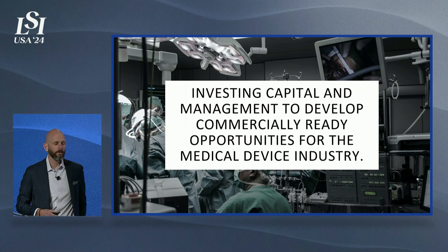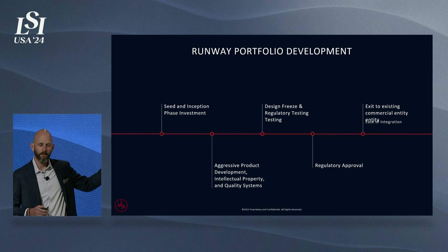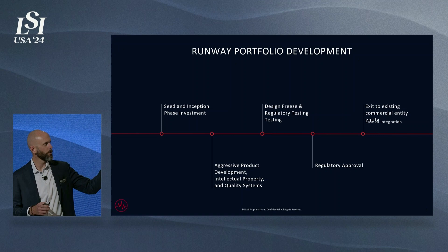Runway Healthcare is a venture studio that invests capital and management into our portfolio companies with a fractional management team that takes these companies from seed and investments in inception stage through to FDA approval, exiting prior to commercialization.